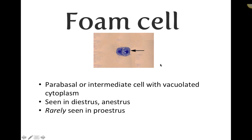Foam cells are parabasal or small intermediate cells with vacuoles. There is nothing extremely clinically concerning about these — they are most often seen in diestrus and anestrus, and are rarely seen in proestrus.